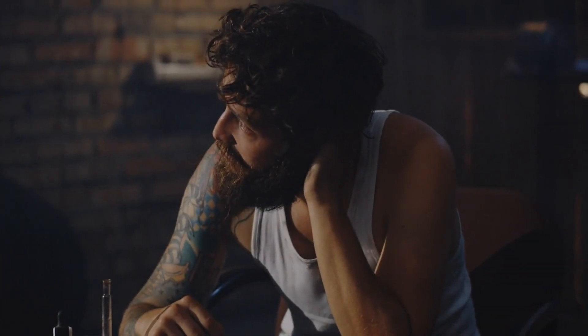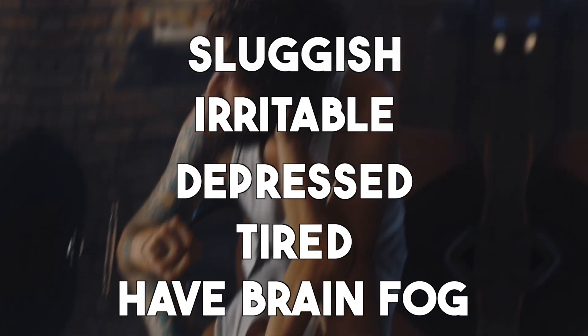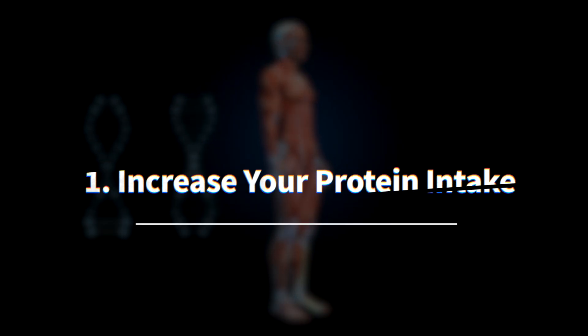Plus, you feel more sluggish, irritable, depressed, tired, and have brain fog. Here's how to solve that. First: increase your protein intake.